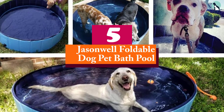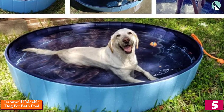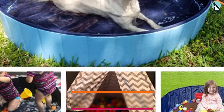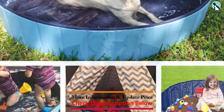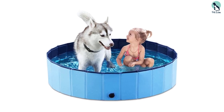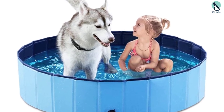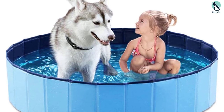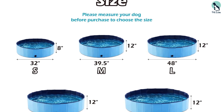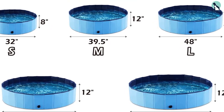Starting at number 5, we have the Jason Well foldable dog pet bath pool. Made of polyvinyl chloride, this dog pool is foldable, making it easy to store or bring with you on trips. Available in six sizes, this pool doesn't need to be inflated and has a thick slip-resistant bottom. The environmentally friendly material, including thick high-density fiberboard, meets both European and American safety standards. Filling this pool is super easy, and two drain caps make it easy to drain and can connect to a hose for easy emptying. Sizes range from 32 to 71 inches and it can be purchased in blue or gray.